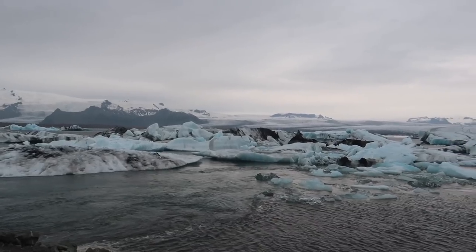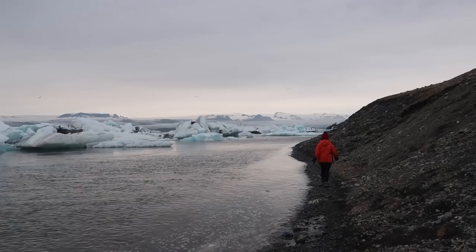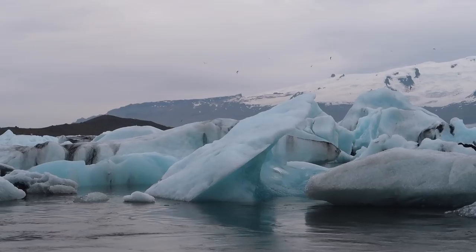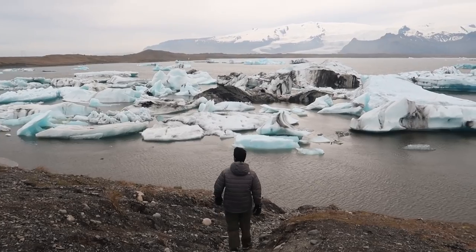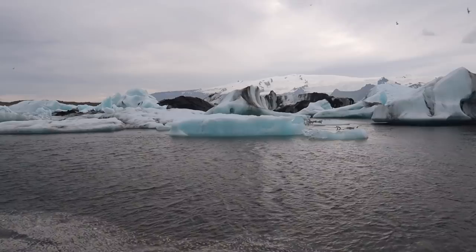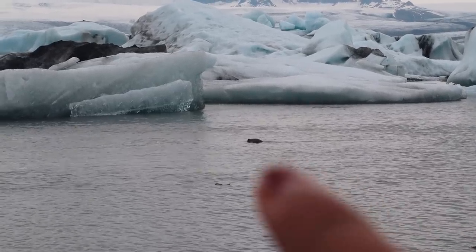Just opposite Diamond Beach is the beautiful Jökulsárlón — I hope I am pronouncing it right. They are basically these stunning icebergs that you see behind me. I don't know if you can see, but there is a seal there.